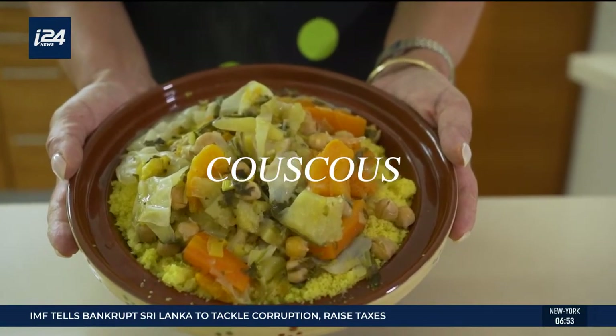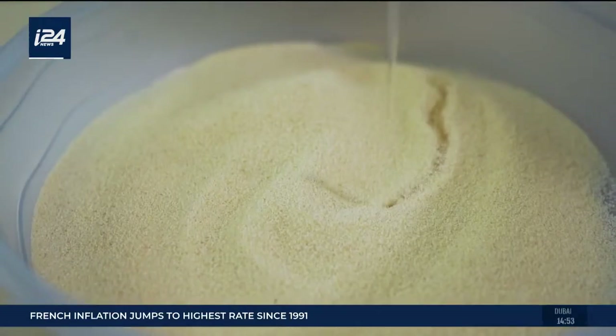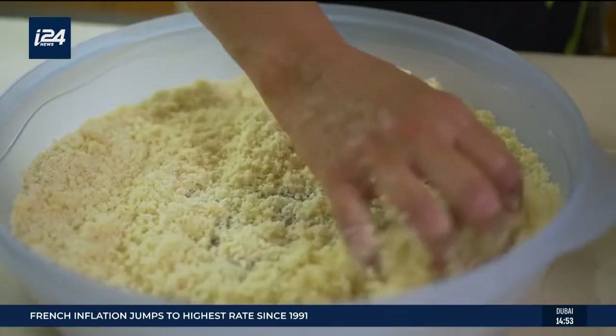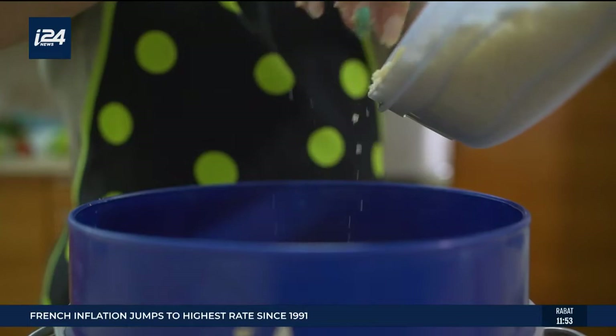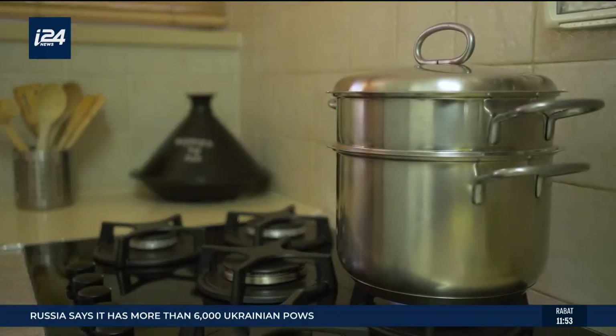Today we're making couscous. Couscous is the original national dish from North Africa, made of the best part of the wheat called semolina. It's made in a special pot called the couscousier, and it's been made the same way for hundreds of years. That's the traditional way to do it.